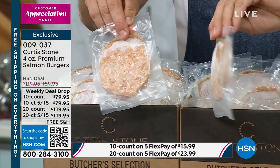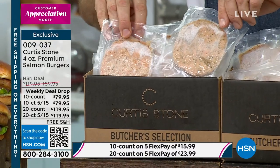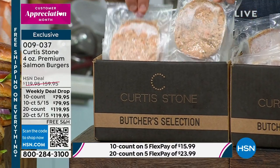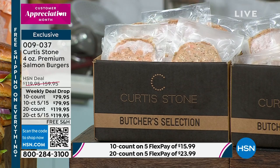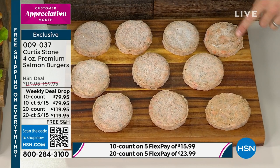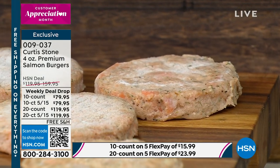They arrive to you in a polystyrene cooler on dry ice — so you can actually keep that cooler. A lot of people write to say they keep the cooler for their drinks. You can pull one out, or two out — as many as you want to cook with. They are so beautiful and easy to cook. Look how big these chunks of salmon are — you can see the dill in there.